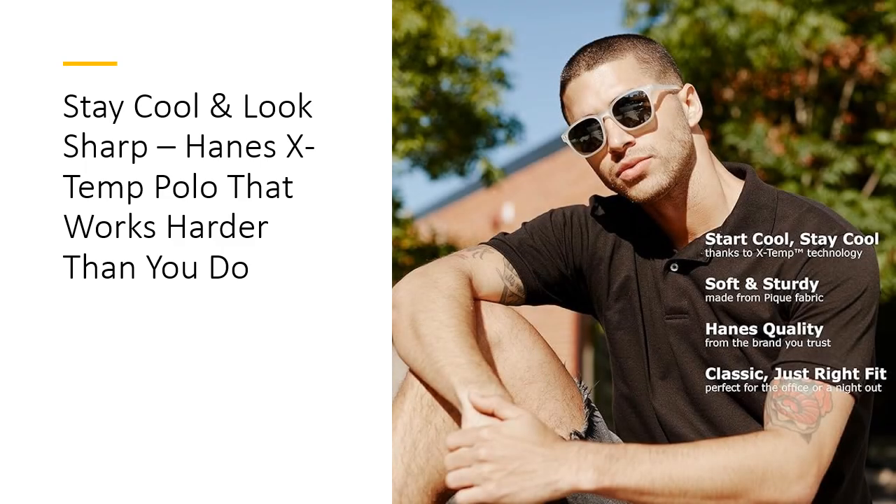This isn't just a polo, it's your secret weapon for staying cool, fresh, and stylish all day long. Built for durability and designed with innovation, the Hanes Men's X-TEM polo is the ultimate fusion of form and function. Whether you're battling summer heat or tackling a busy schedule, this shirt has your back. Grab yours today and experience the magic of X-TEM cooling.